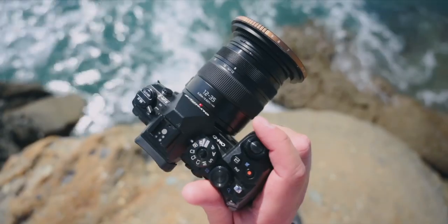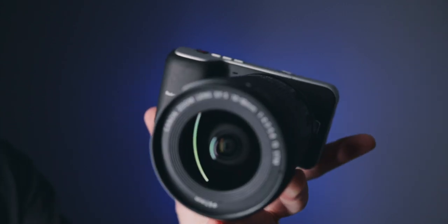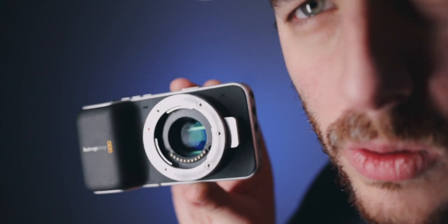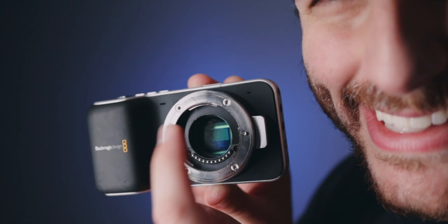Since all my main cameras got stolen recently, I only have one working camera for shooting my videos — the Olympus, which is filming me right now. I'm actually using this broken Blackmagic Pocket Cinema Camera as a prop. I broke this years ago on a shoot and just held on to it. Comment below if you want to see a review of the Blackmagic Pocket Cinema Camera original — maybe I'll pick up a used one and do a video on that.